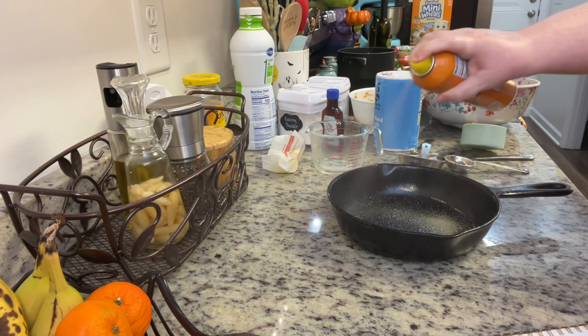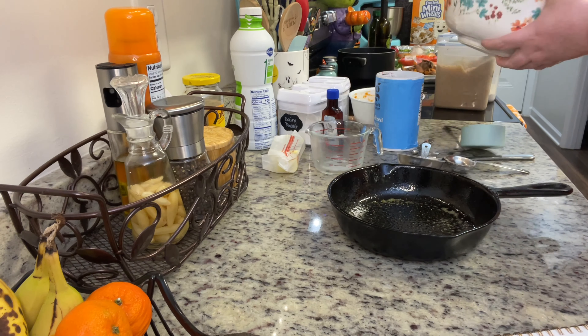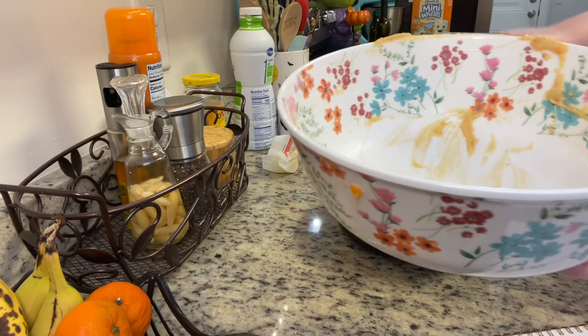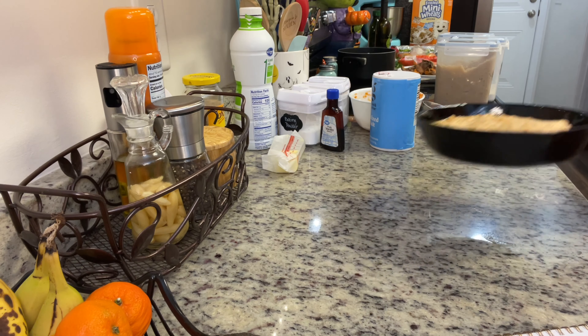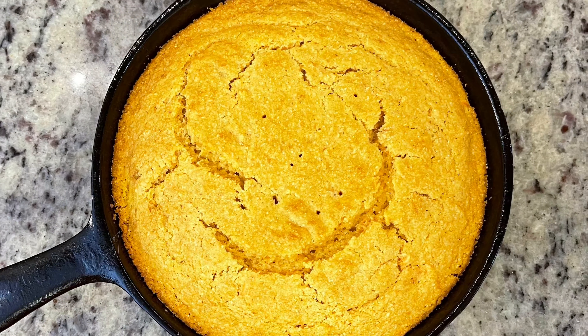I went ahead and sprayed the skillet with some cooking spray just to make sure it didn't stick because of the sweet potatoes and the sugar. I added my cornbread mixture to the cast iron skillet and popped this into the oven. It took about 25 minutes to bake in a little six-inch cast iron skillet. Cook it until it's golden brown and a toothpick inserted into the center comes out clean.